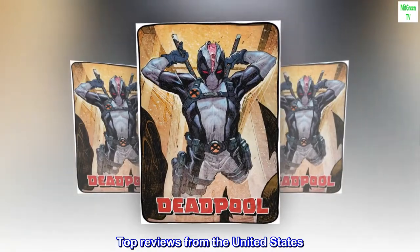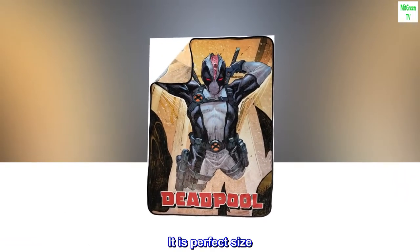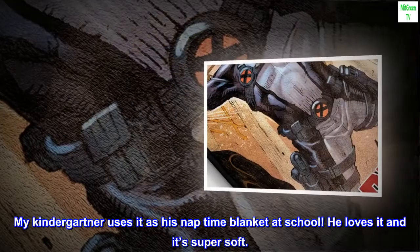Top reviews from the United States. So soft. It is the perfect size. My kindergartner uses it as his nap-time blanket at school.